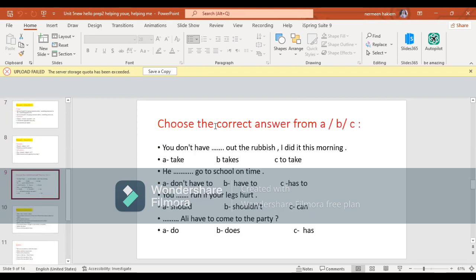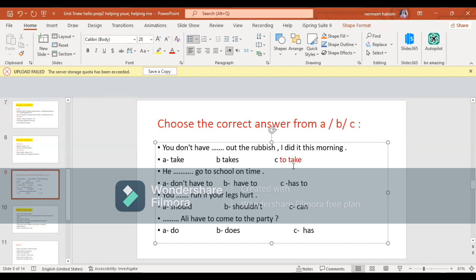Let's check ourselves - choose the correct answer from A, B, or C. You don't have to take out the rubbish - I did it this morning. He has to go to school on time. You shouldn't run if your legs hurt. Does Ali have to come to the party?